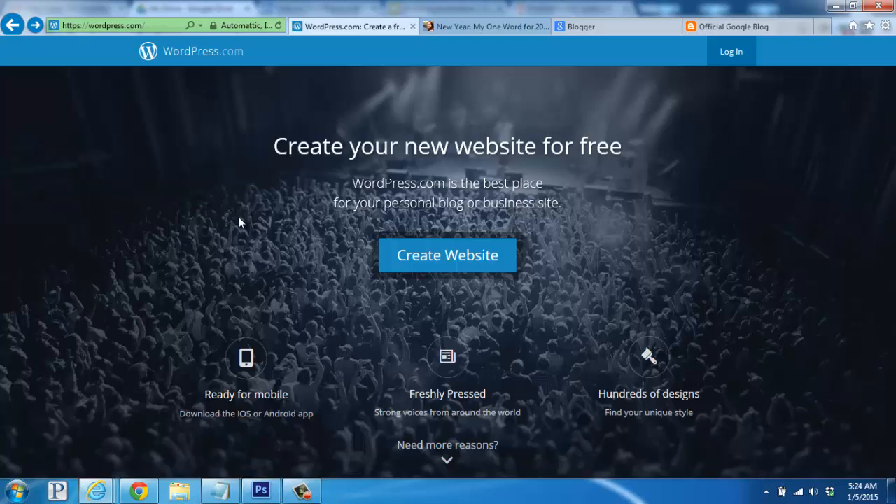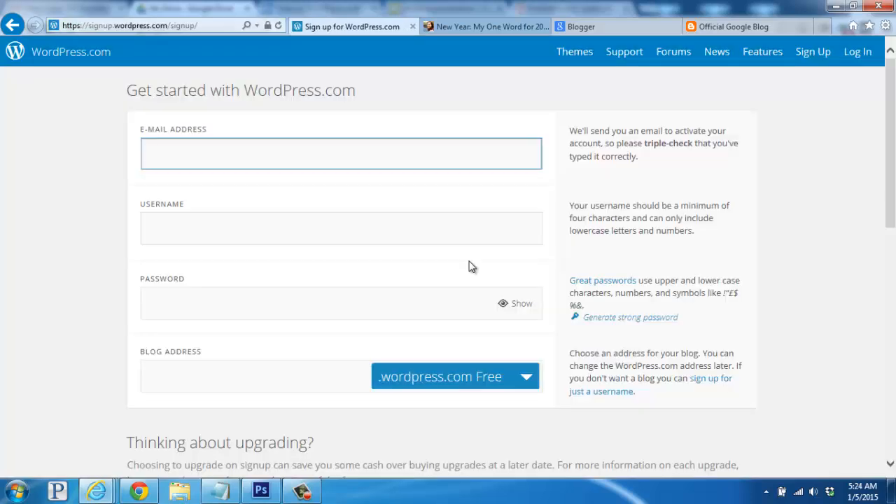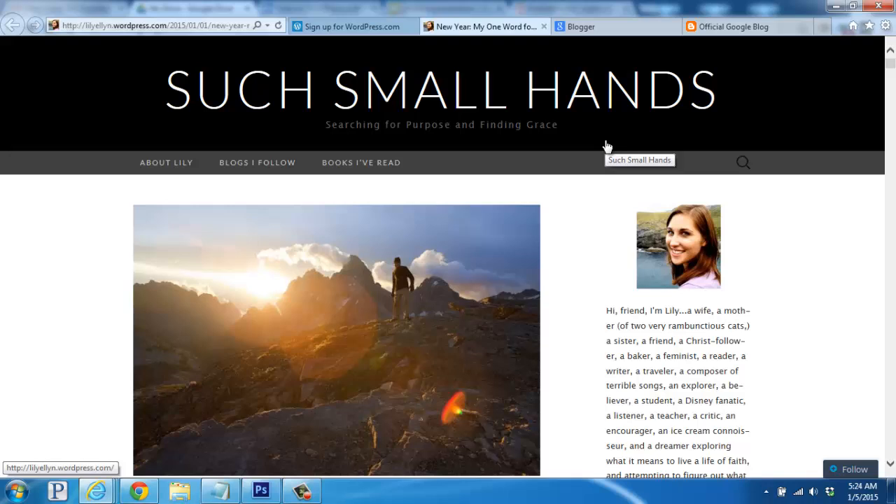When using WordPress.com, you'll be shown this page where you'll click to create your website and then walk through setting up your account. You'll be given a free blog similar to this one, with the ability to change your theme, add posts, and pages. Your URL will be a subdomain on the WordPress.com domain, so it'll be yourblogsname.wordpress.com.